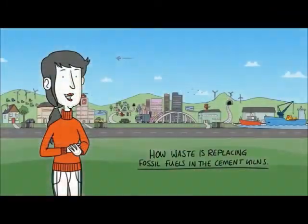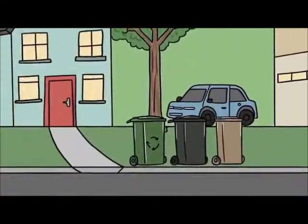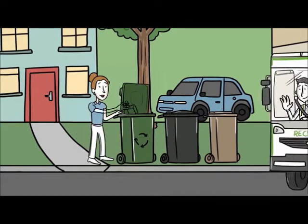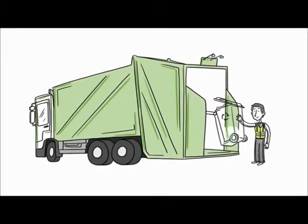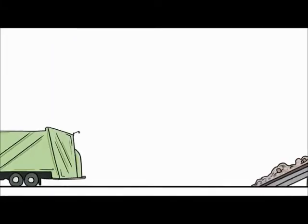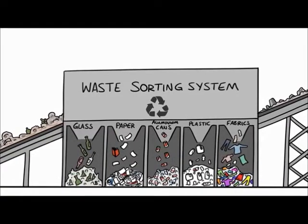We take a look at how waste is replacing fossil fuels in our cement kilns. Some materials can be easily recycled, like glass and aluminium cans. But have you ever wondered what happens to the waste that's not recycled? When the bins are collected, the waste normally goes back to the waste facility, where the different types of waste are sorted and sent off to be processed back into new bottles, cans, paper and plastics — making like for like.